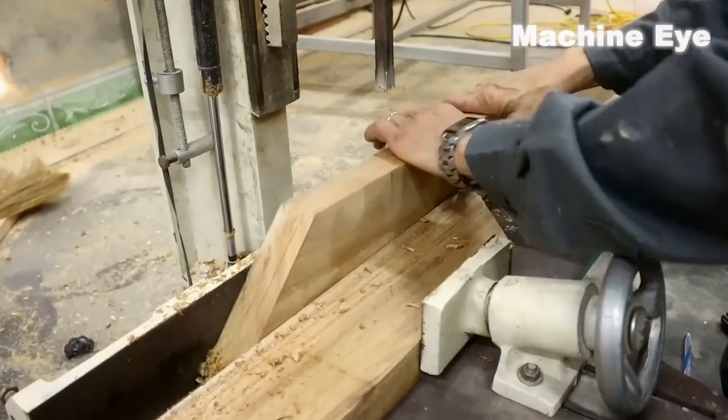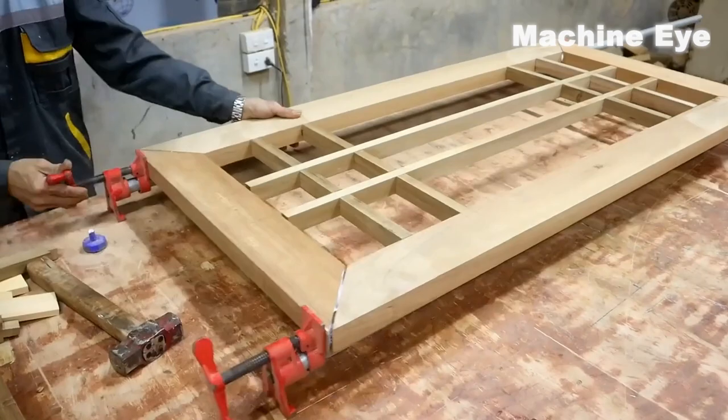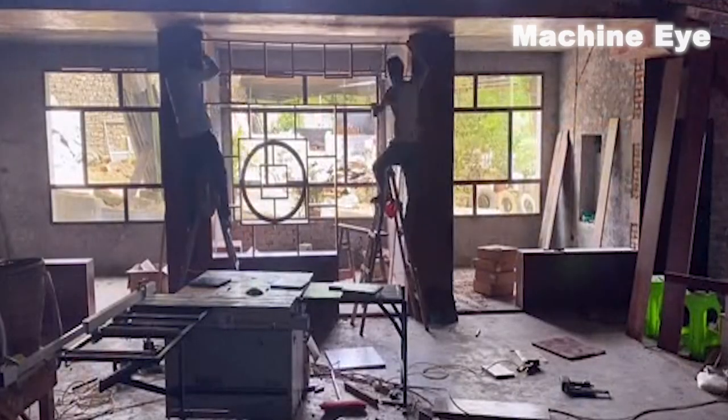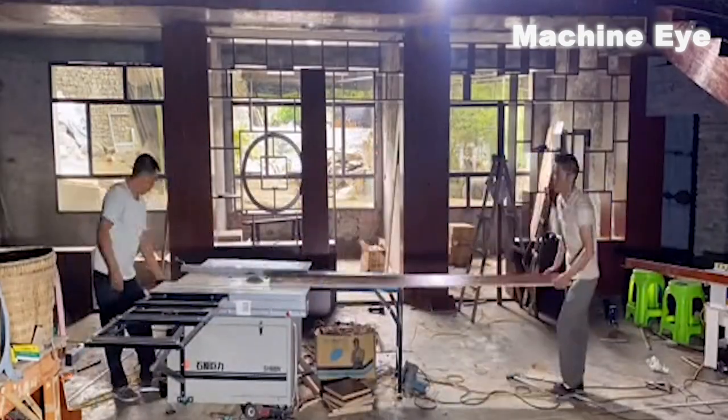Next, it's time to install the furniture. The carpenter used an electric drill to connect the components of each piece of furniture, completing the assembly. During this process, the carpenter had to be very careful to ensure that each component was correctly installed in the right position.